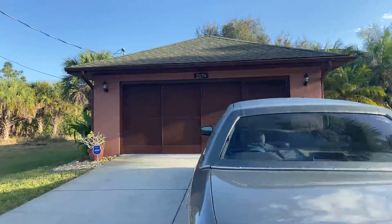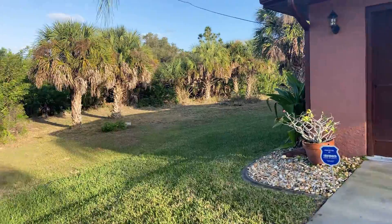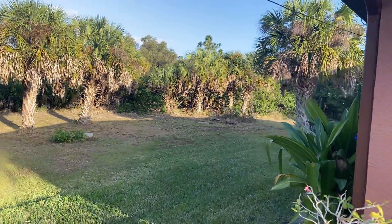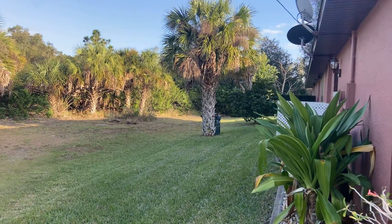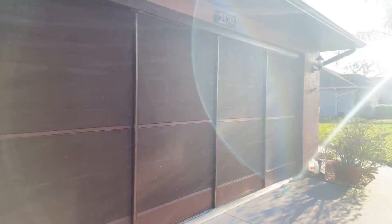The current owners have been here 16 years and they are in their 80s. The only reason they're leaving is they want to downsize, but they really like the neighborhood. There's a nice side yard and they've got a screen on the garage.